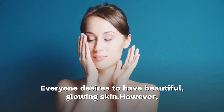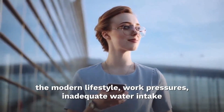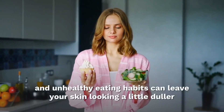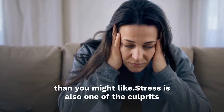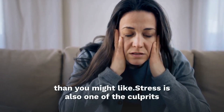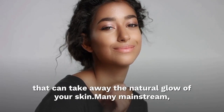Everyone desires to have beautiful, glowing skin. However, the modern lifestyle brings its own challenges — inadequate water intake and unhealthy eating habits can leave your skin looking dull. Stress is also one of the culprits that can take away the natural glow of your skin.